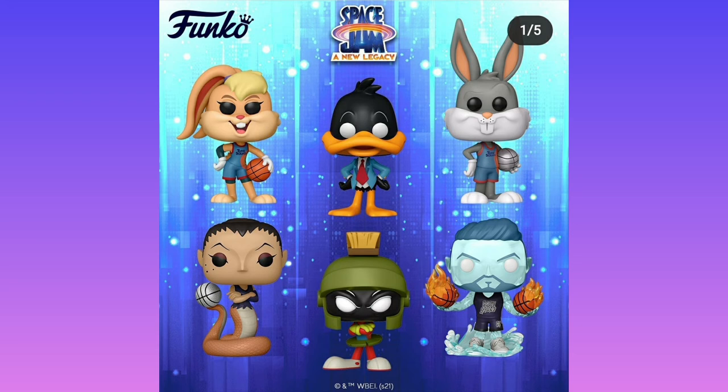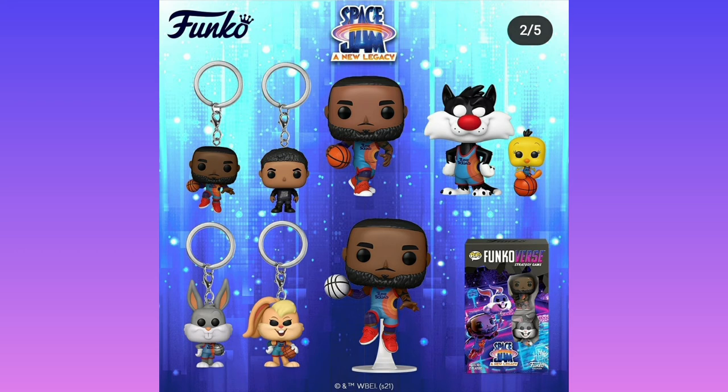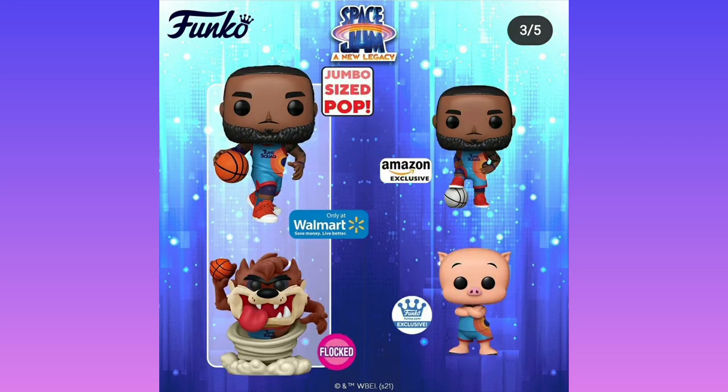We are getting some Space Jam Funko Pops in the form of Marvin the Martian, Iceman, snake girl, Daffy Duck, Bugs Bunny, Sylvester, and LeBron James. We are also getting Taz, but it seems the only version of Taz is flocked, which is very sad because I don't like flocked figures. However, I do have a Taz Funko Pop.